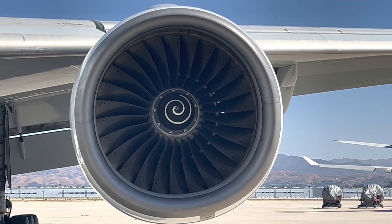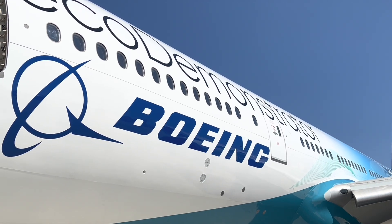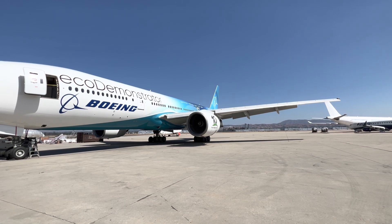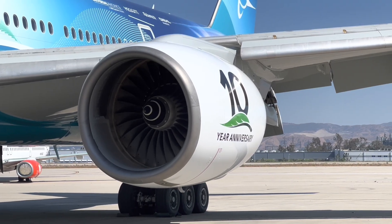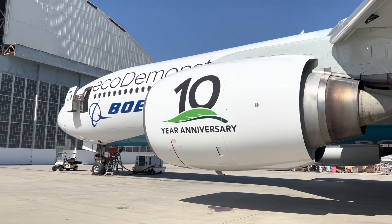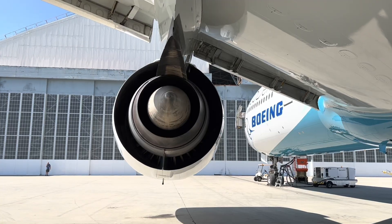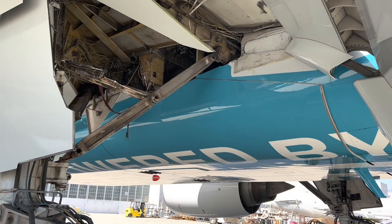There's very little information online about this particular airplane and what kind of technology they're going to be putting into it. The Boeing engineers that I talked to were very tight-lipped and wouldn't really share any information. So it would be kind of interesting to see what Boeing has in store for this plane — I'm sure as the weeks go by they'll release more information.